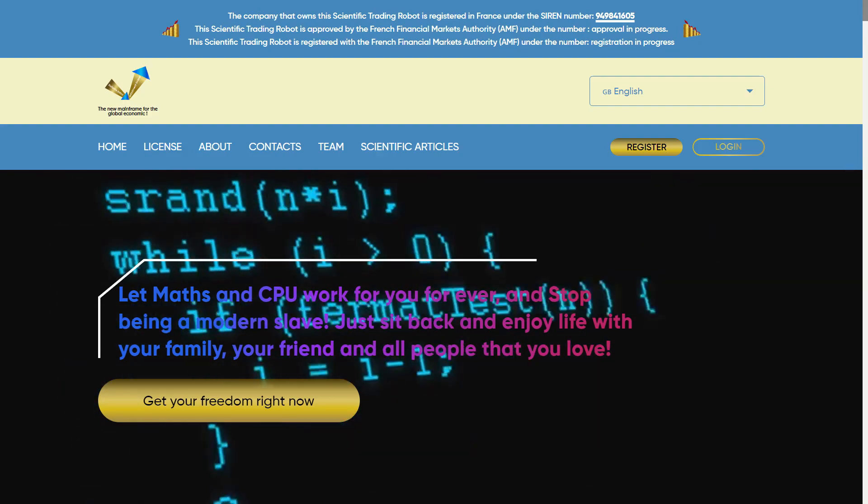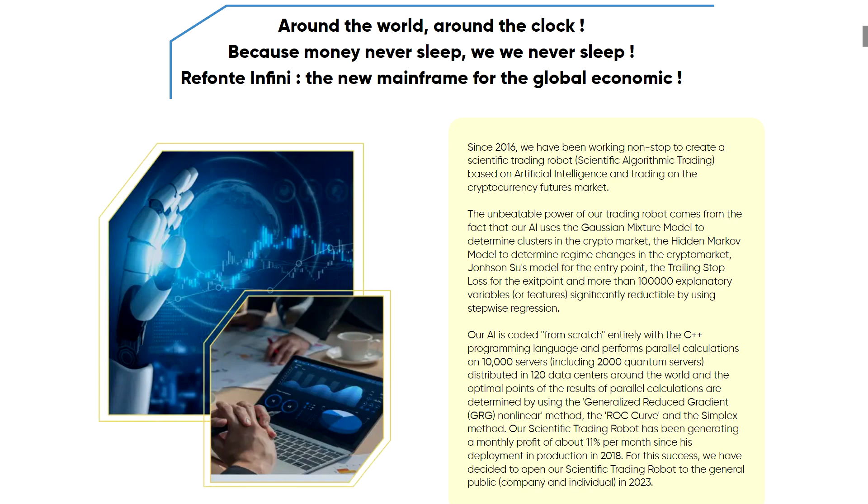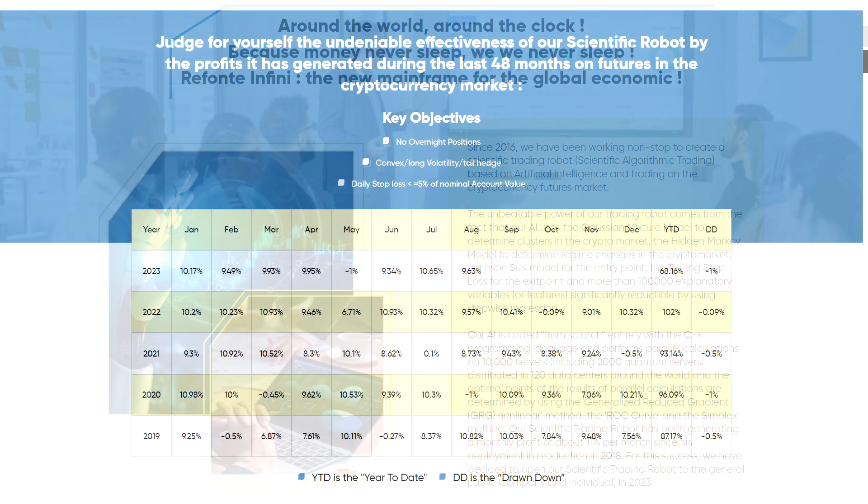Let's get right into the details of the Refonte Infinity project. This company, at the intersection of finance and AI, is changing the game by making its cutting-edge trading robot accessible to everyone. Unlike traditional trading models that rely only on programming, this robot takes a holistic approach, merging mathematical precision, statistical analysis, scientific computing, programming expertise, and financial strategies.